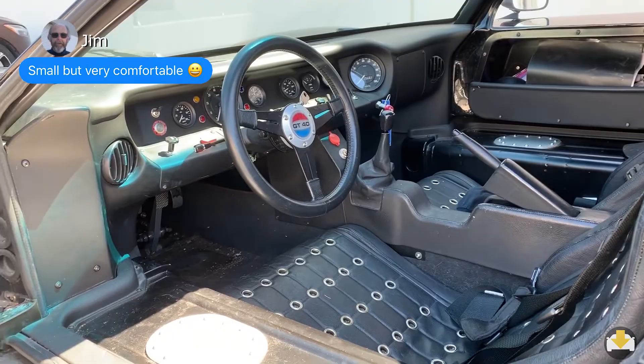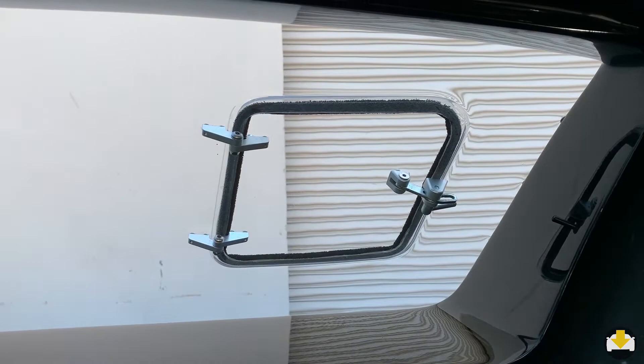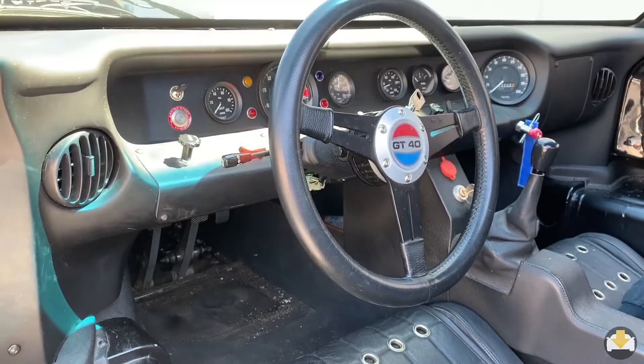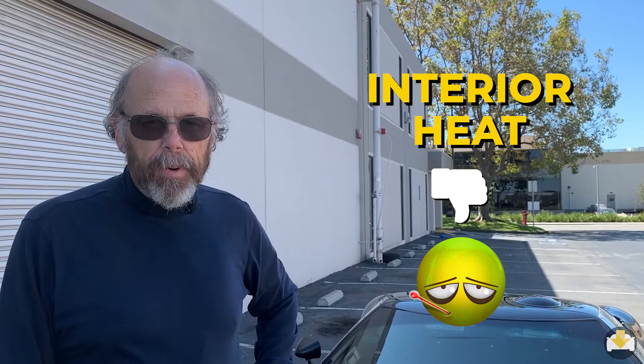Inside, the car feels right out of the 60s — cool analog gauges and flip switches. The windows are fixed except for a small operable portion. As far as heat goes, the radiators are at the nose, the engine is at your back, the radiator is at your feet, and the hot water pipes run between the seats, and the windows don't open. It does get warm in there, but luckily there's air conditioning. It can keep up except on the hottest days — manageable, but hot.